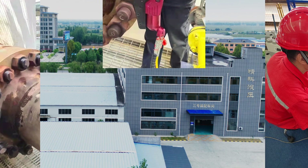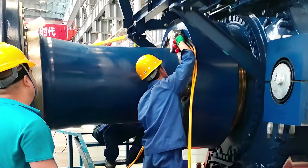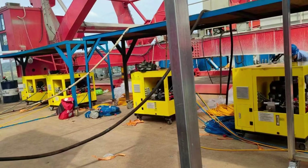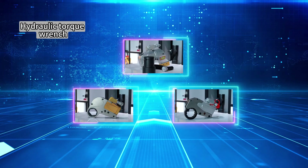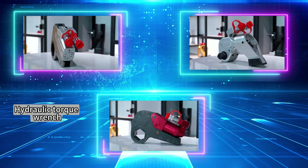From hydraulic wrenches for heavy-duty industries and bolt tensioners designed for precision, to hydraulic pumps designed for efficiency. Our synchronous lifting system can provide solutions for problems such as bridge maintenance and replacement of bridge bearings in the construction industry. Hydraulic wrenches come in 7 series and dozens of models, covering almost all usage conditions and bolt models in the world.